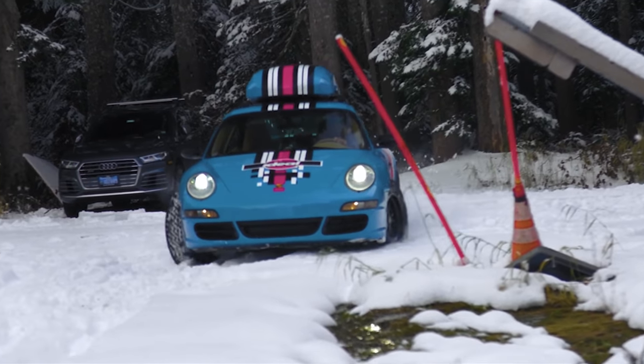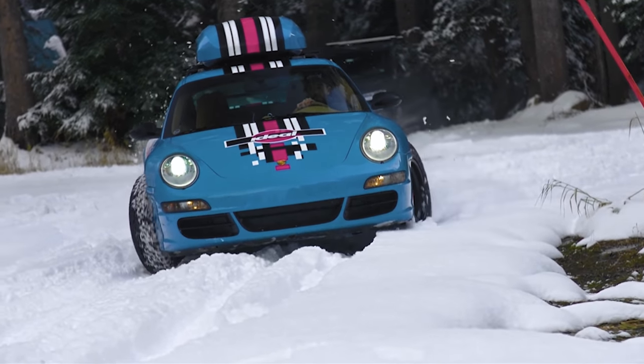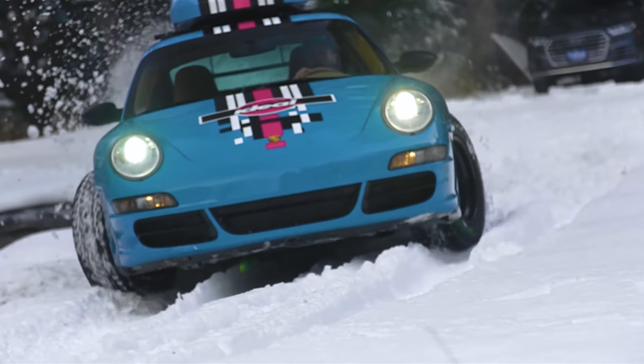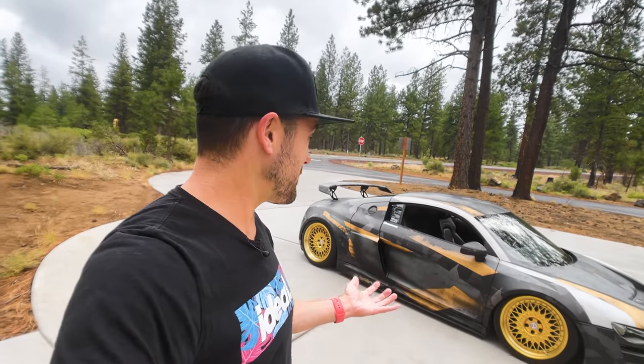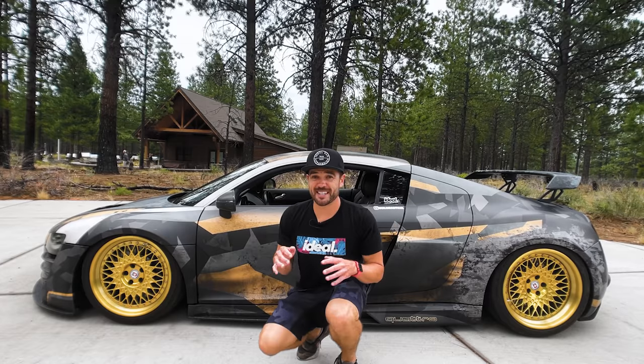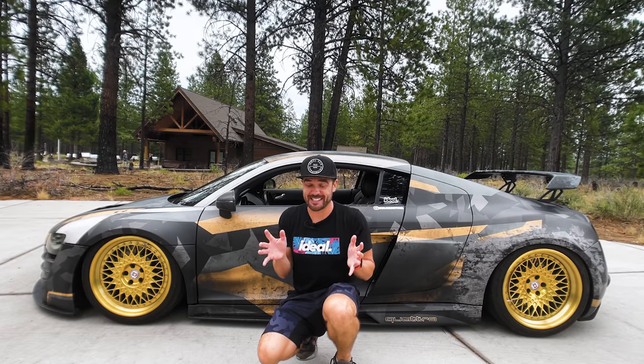Toyo is the one that challenged us to put all-terrains on our 911, and we somehow figured out how to do it. Buying this car doesn't mean we're selling the 911 — that's staying in the ideal stable. Toyo, if you're watching, we definitely need some new tires for Girth, because we need something a little more sticky since this suspension is going to need all the help it can get.